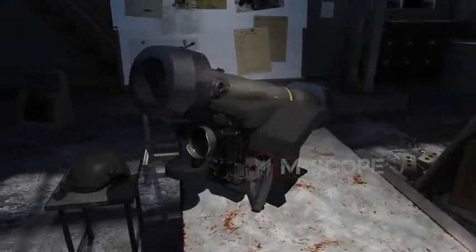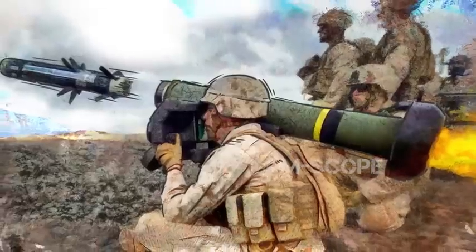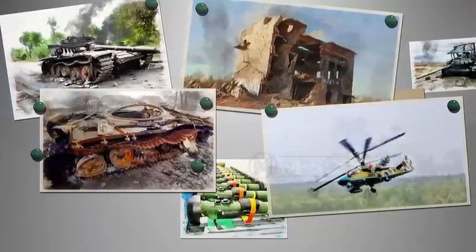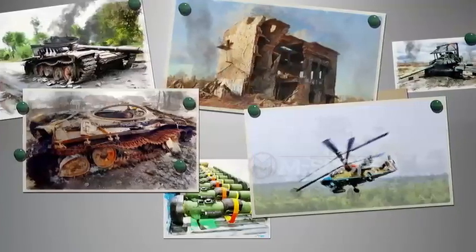Javelin is a third-generation anti-tank missile that carries an image infrared seeker. It's a portable missile that two or three soldiers can operate. Javelin can attack tanks, armored vehicles, buildings, or even helicopters that are flying at low altitude.